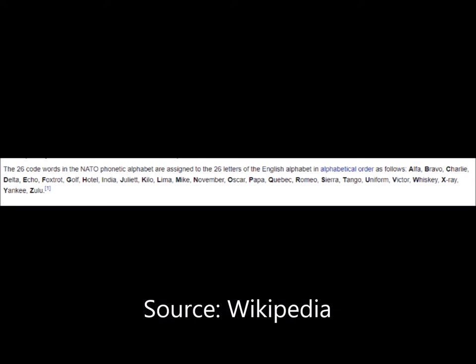The 26 code words assigned to the 26 letters of the English language are: Alpha, Bravo, Charlie, Delta, Echo, Foxtrot, Golf, Hotel, India, Juliet, Kilo, Lima, Mike, November, Oscar, Papa, Quebec, Romeo, Sierra, Tango, Uniform, Victor, Whiskey, X-Ray, Yankee, and Zulu.